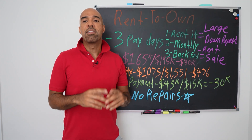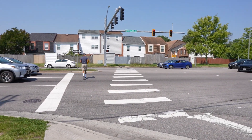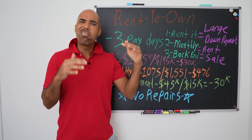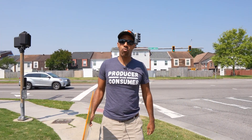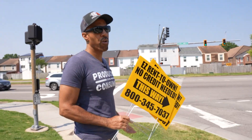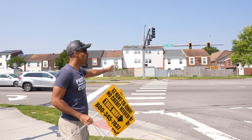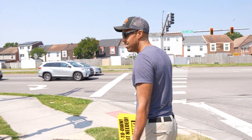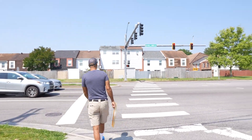First, we're going to take you to the property — you'll see what it looks like, how we set our signs up, and what the signs look like. Then we'll come back and go over the numbers so you can see how you make money doing rent-to-owns. I'm here at the intersection right by the property. I want you to see where we put our signs to find rent-to-own buyers. Go to where you see the major intersections. They usually won't last because of code compliance, but we come on the weekend. I'm going to put one out in the middle of the street here.